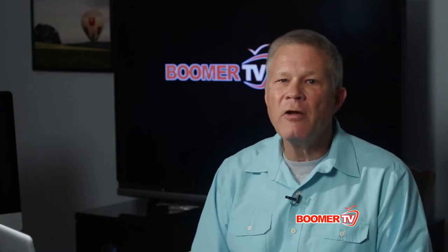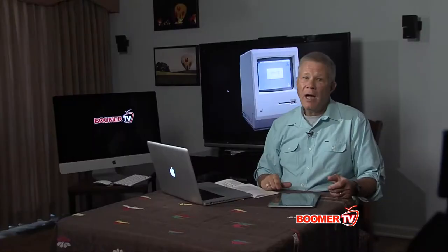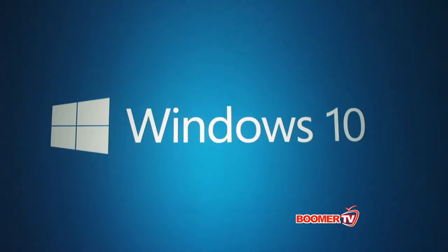Once you've decided on the computer that's right for you, there are still lots of things that can affect its price. For starters, there's the operating system. I've been a Mac guy since 1984 when the first Macintosh came out, but I'm on speaking terms with some people who run Windows.